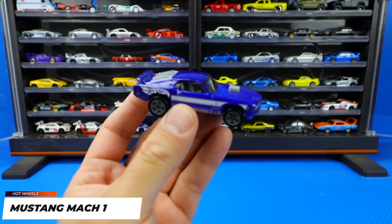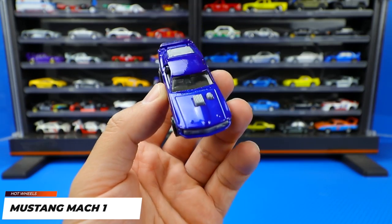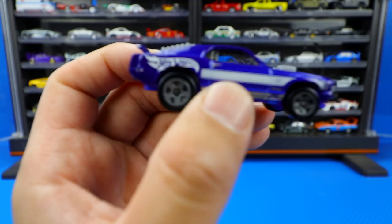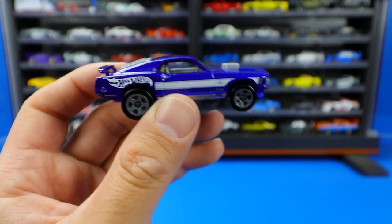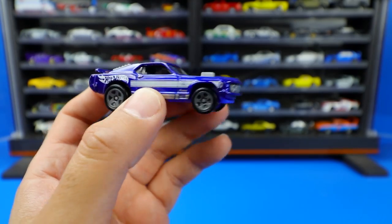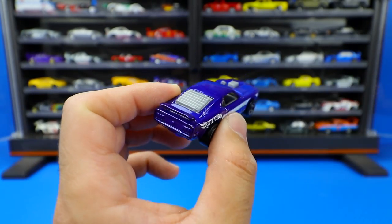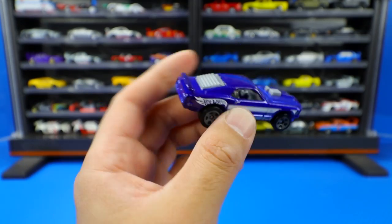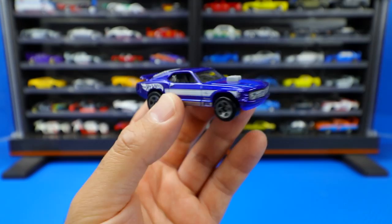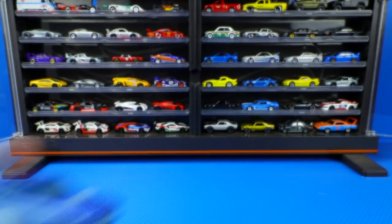Next is the Mustang Mach 1. We've seen many different color variations of this casting, but now we've got this new one with gray wheels and the Hot Wheels logo on the back. It's got the Mach 1 type stripe continuing along the side, plus the little Mustang logo down there. This one has those rear window slats, which is a classic touch from the 60s and 70s. It's a very nice one — if you're a Mustang fan, definitely collect this one in all the different color variations.